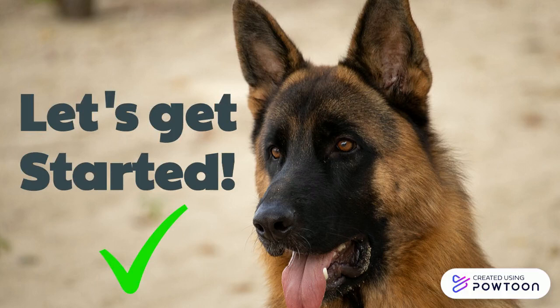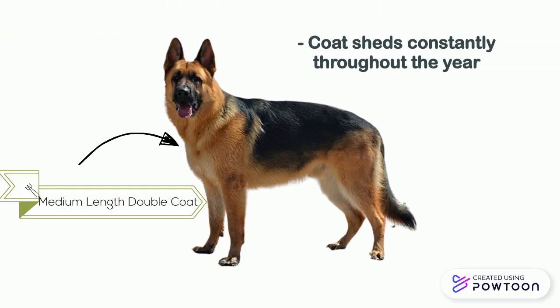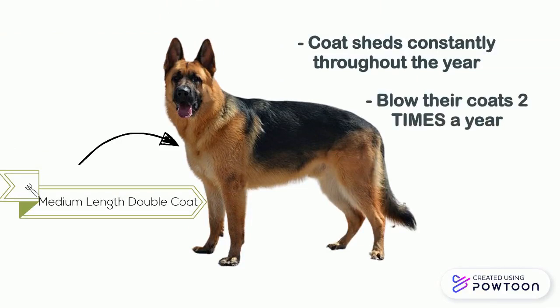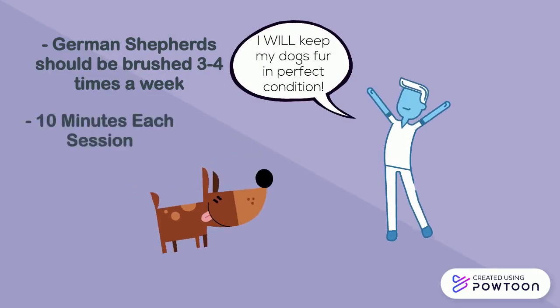German Shepherds have a medium-length double coat that sheds constantly throughout most of the year. They blow their coats twice a year. If you don't like hair around the house and like to keep your dog's fur in perfect condition, he or she needs to be brushed three to four times a week for ten minutes each session.